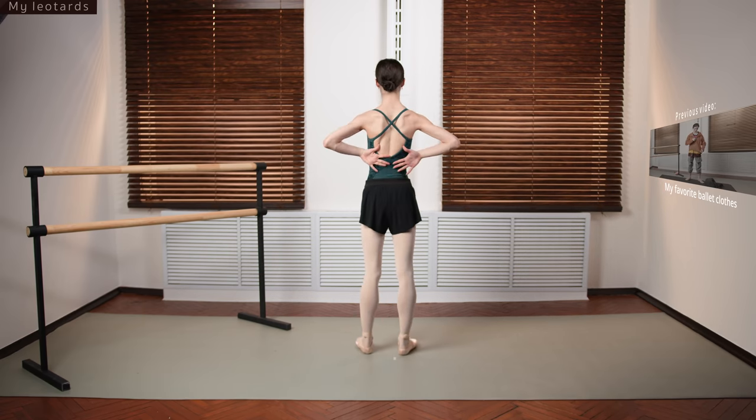Same style, different design — yet again a very open back. I believe this leotard appears in one of my most-liked Instagram videos, so it's a pretty special one for me. It's also purple — one of my favorite colors. In this kind of leotard you can really feel and show off long arms.